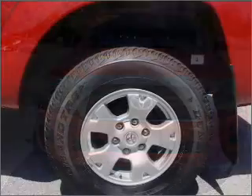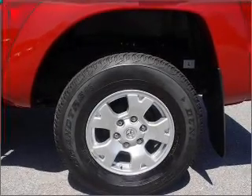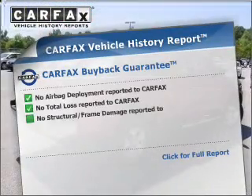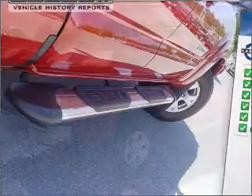With a reliable engine connected to a smooth shifting automatic transmission, premium wheels lend a distinctive appearance. Brake safely with the anti-lock braking system. Know the history on this ride and greatly reduce your buying risk with the included Carfax Vehicle History Report.